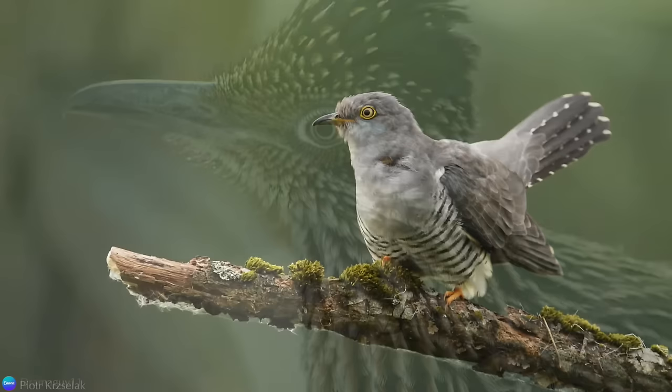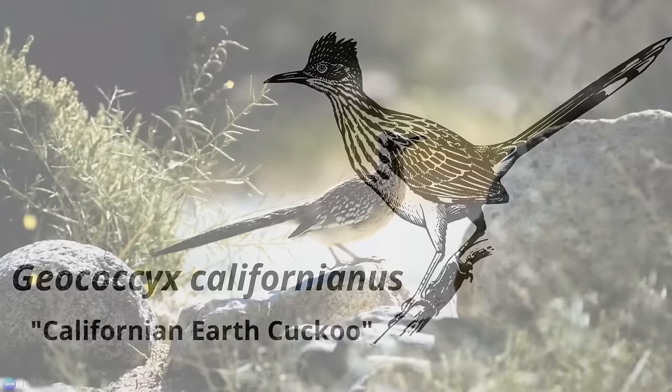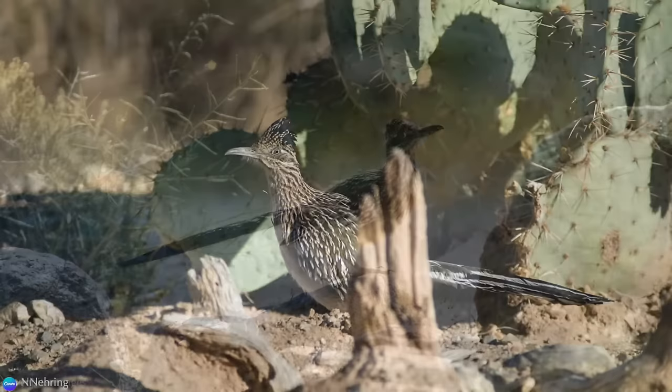It may come as a surprise, but the greater Roadrunner is part of the cuckoo family. Their scientific name is Geococcyx californianus, which means Californian earth cuckoo. They are also known as the chaparral cock, the ground cuckoo, and the snake killer.